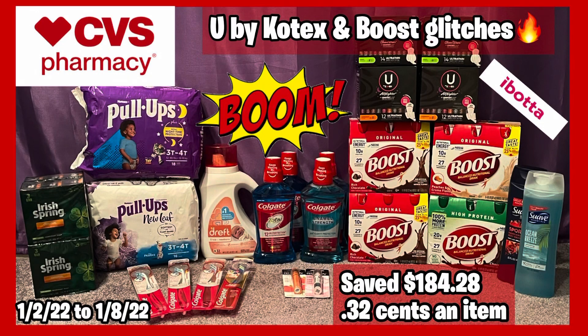Hello everybody and welcome back to Shanika Owens TV. In this video, I will finally share my CVS haul for the week of 1-2-22 to 1-8-22. I'm working with one CRT in each transaction and I saved $184.28, and everything came out to be 32 cents each. So you guys can make it work with one CRT, definitely can.